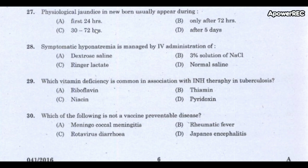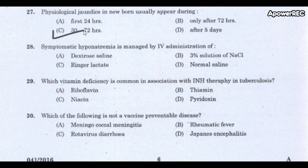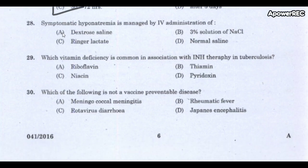Next question: Physiological jaundice in a newborn usually appears during which period? The correct answer is 30 to 72 hours. 60% of infants develop visible jaundice due to elevation of unconjugated bilirubin concentration during the first week — this condition is called physiological or neonatal jaundice.